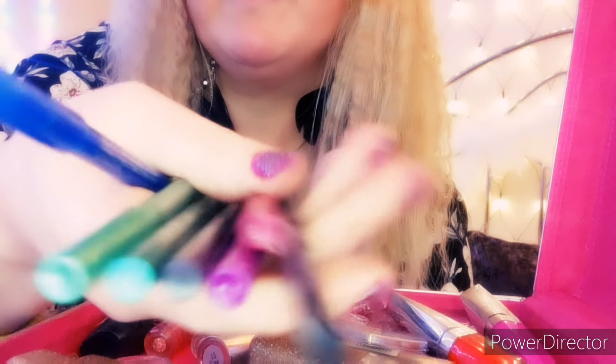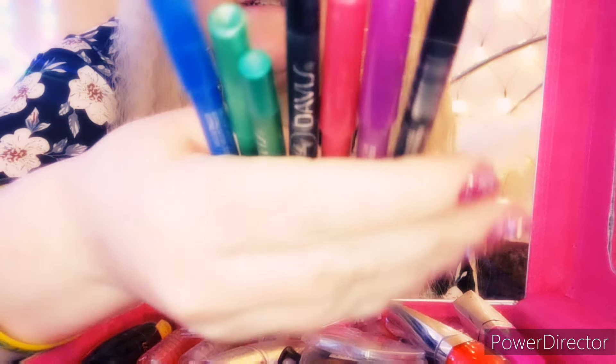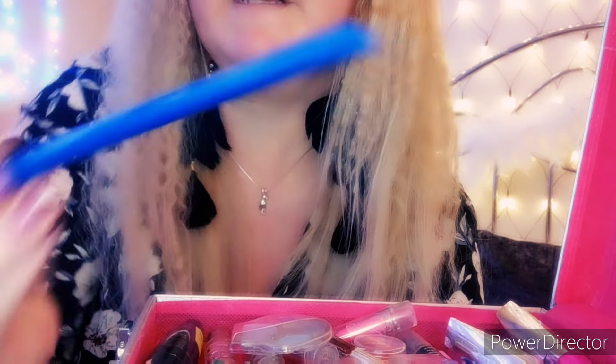Loads of pencil eyeliners or lip liners — they double up as pencils. Black, pink, purple, green, black, green, and then blue. That's one of my favourite colours.